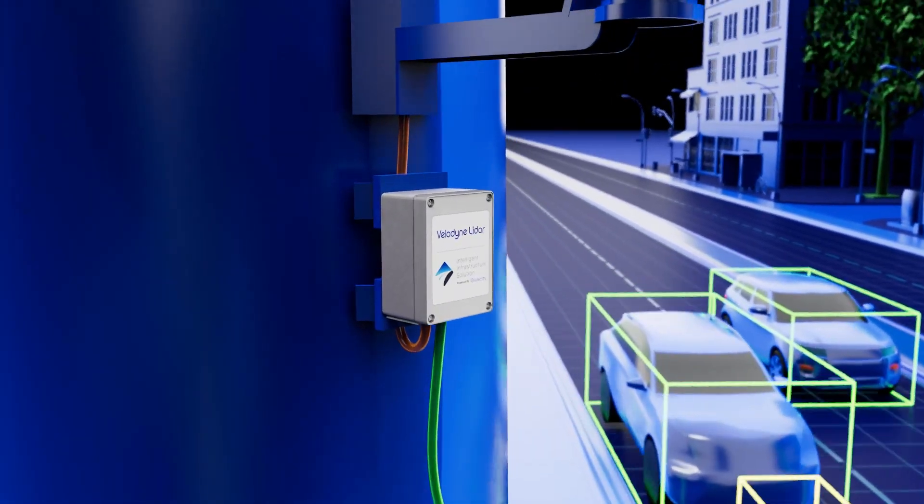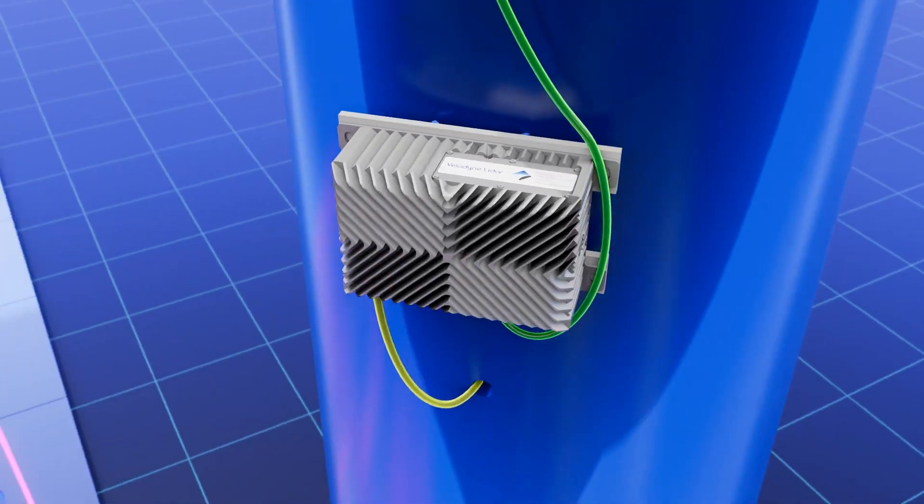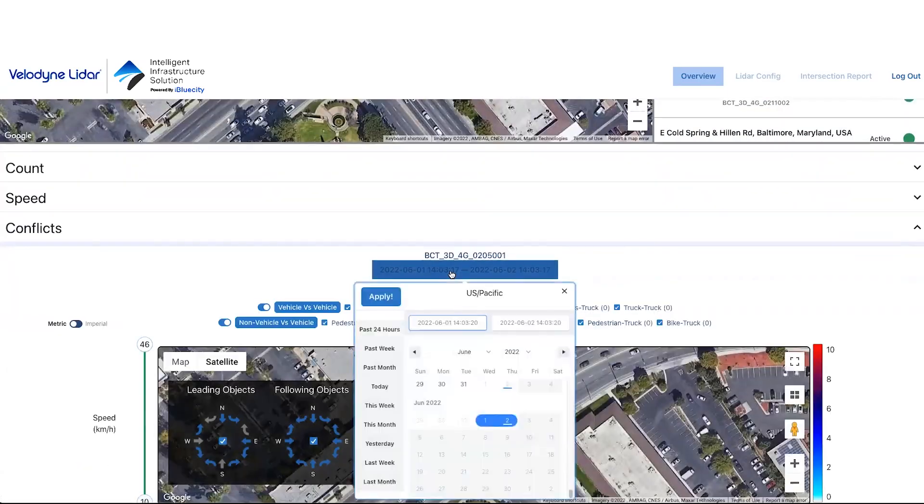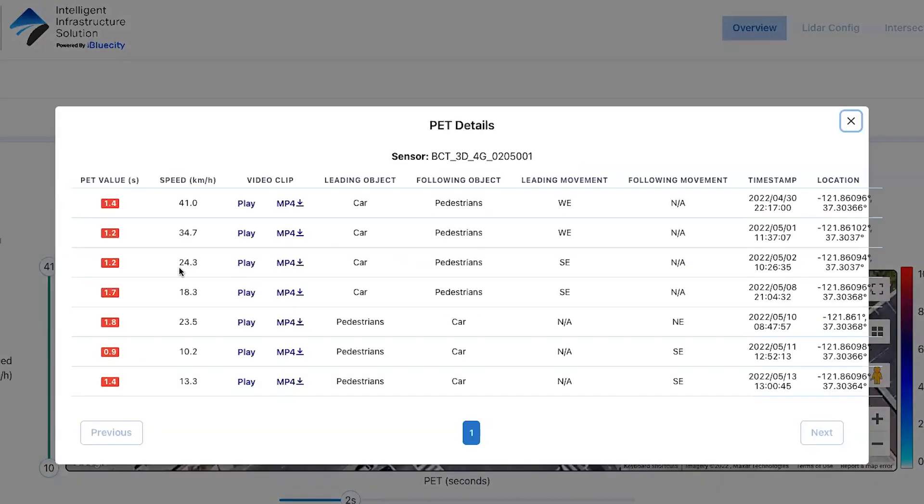All that data is then processed in real-time in the NVIDIA AGX Edgebox. We then send that metadata up to the cloud, where it's presented to a dashboard across a myriad of different analytics.